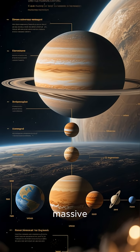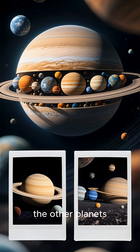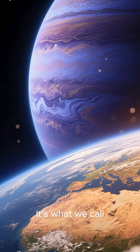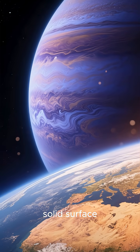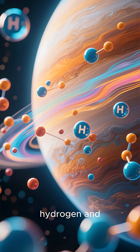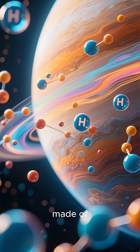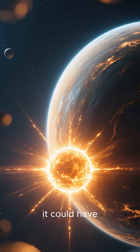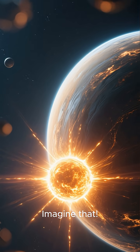Jupiter is absolutely massive. You could fit all the other planets in our solar system inside it, and there'd still be room to spare. It's what we call a gas giant, meaning it doesn't have a solid surface like Earth. Instead, it's mostly made of hydrogen and helium, the same stuff our sun is made of. If Jupiter had been just a little bit bigger, it could have ignited into a second sun. Imagine that.